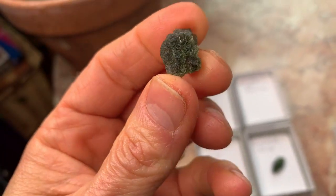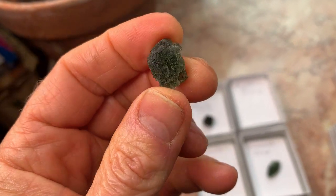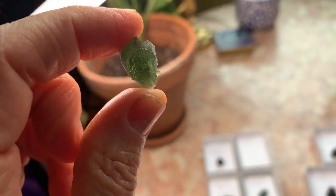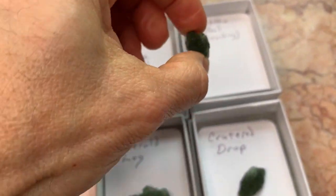This one I call Buddha Head because it looks like so many of the carved Buddha heads — minus the detail that you often see in a truly carved Buddha head.